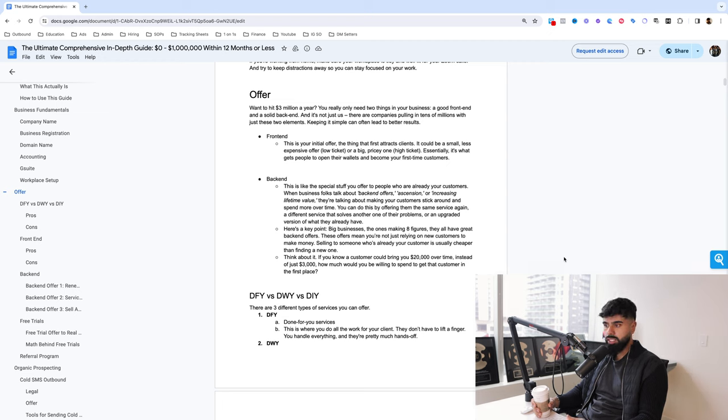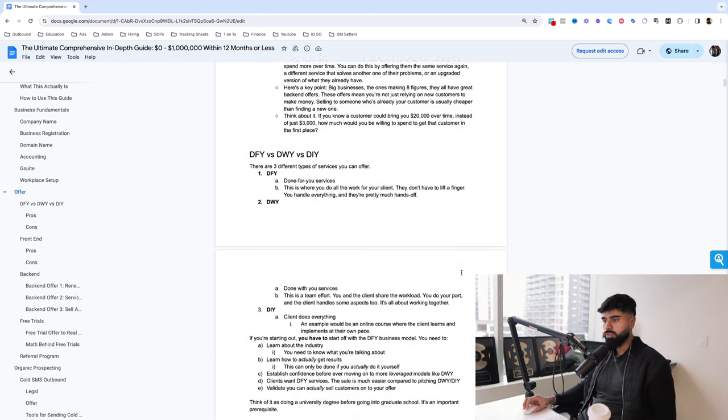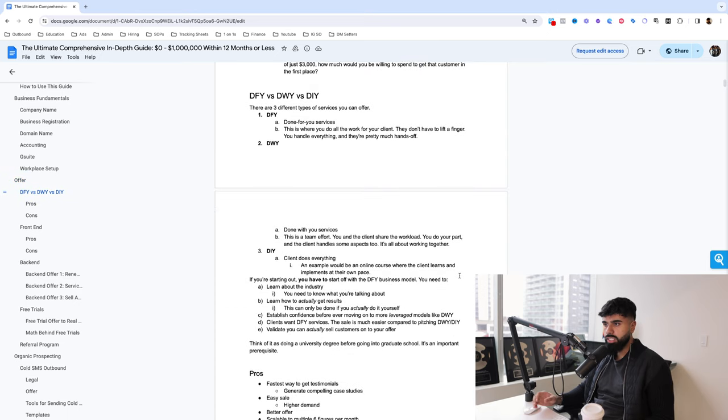If I can spend $20,000 to get a customer and still be profitable, I'm going to win the game. If you can only spend $2,000, you're limited. Let's move on to DFY versus DWY versus DIY — there are only three different types of services you can offer.